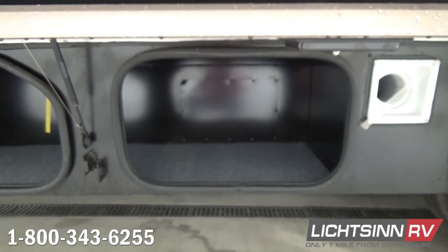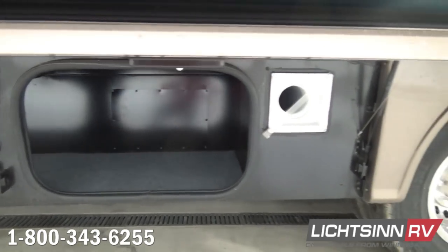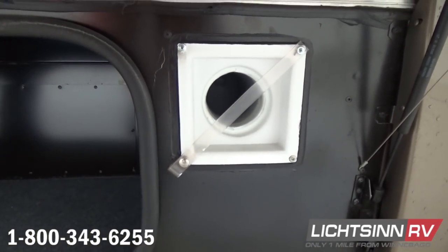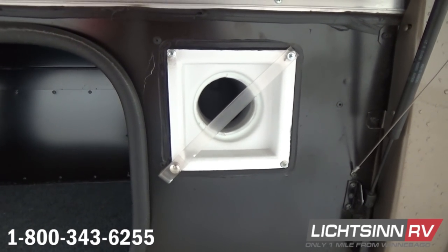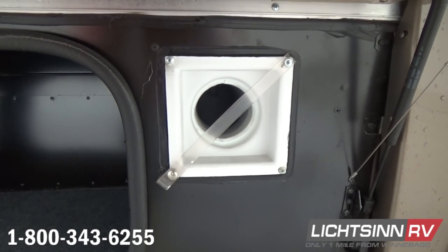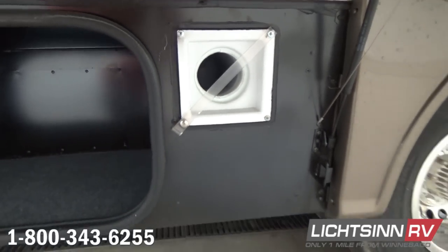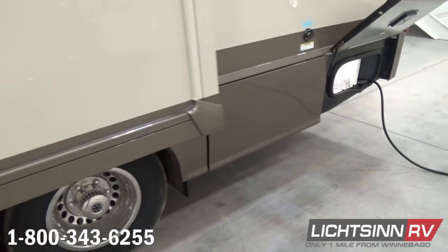One of the appeals of this coach is its 48 cubic feet of basement and exterior storage. There is a dedicated location for your sewer hose. Each compartment is lined and felted, with individual serialized compartment identification labels. We include gas struts as well as safety cables to prevent them from impairing your slide-out.